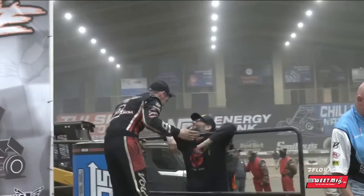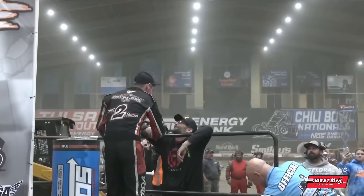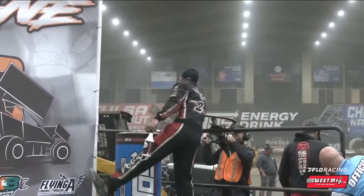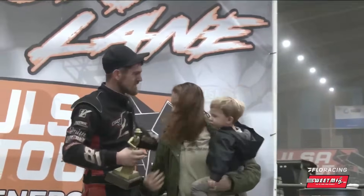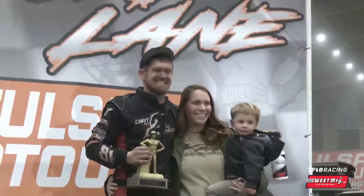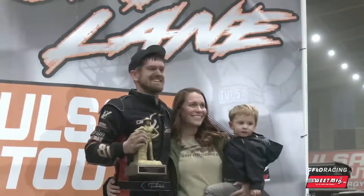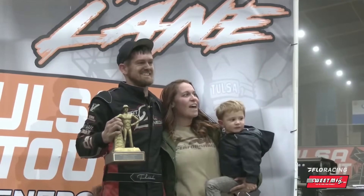Chris Carroll leads laps 1 through 10. Ricky Thornton Jr. leads 11 through 20. Chris Carroll, 21 through 23. And Frank Flood leads laps 24 through 30 to take home the Golden Driller in the Stock Non-Wing division. As part of the winner's package tonight, every winner of the Golden Driller will receive a bottle of Inferno Armor, courtesy of Kevin Thomas Jr. and the crew.